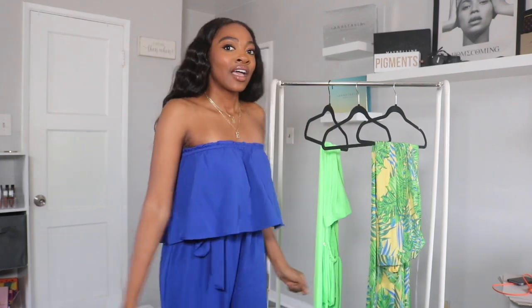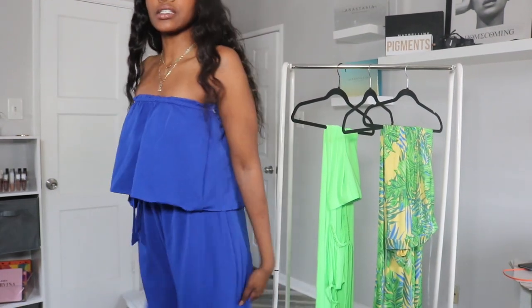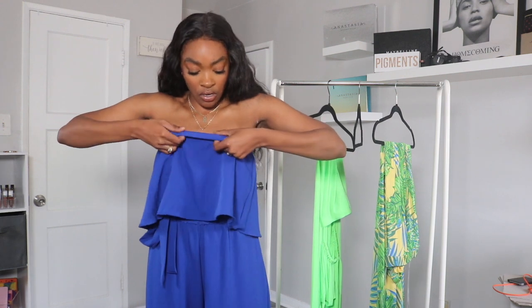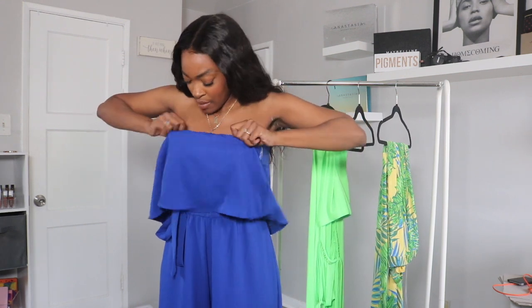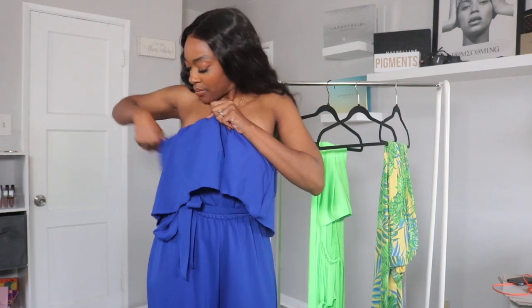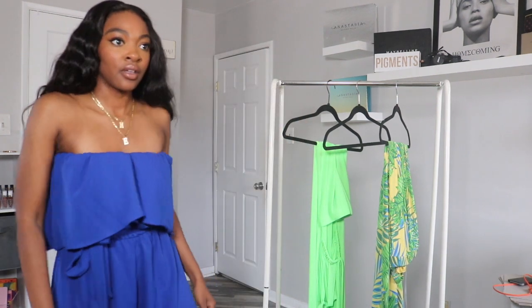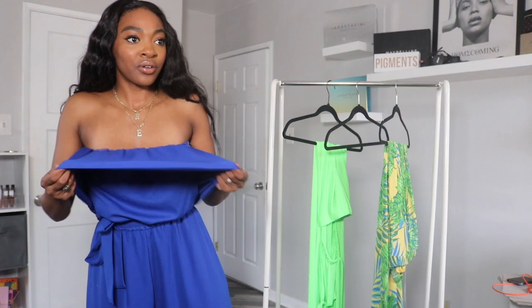But this piece right here, I'm not here for it. I'm just turning it down a little bit so you guys can see everything else. It has like a little tie right here to kind of cinch in the waist, but it's just a factor that this is so long. Like I don't know if you're supposed to fold it, but I just feel like it wouldn't look cute if you just kept folding it inwards and stuff. I don't even think you're supposed to fold it like that.